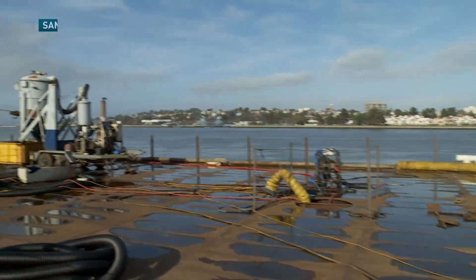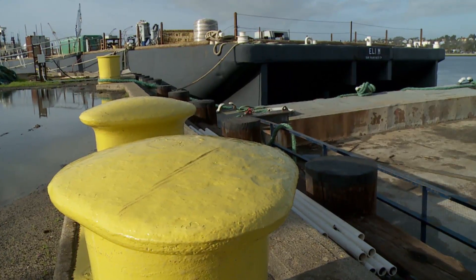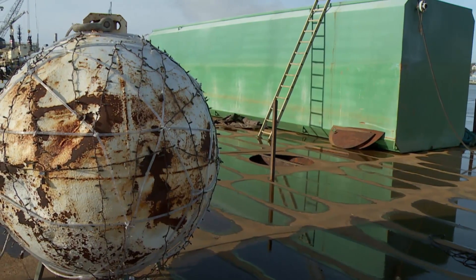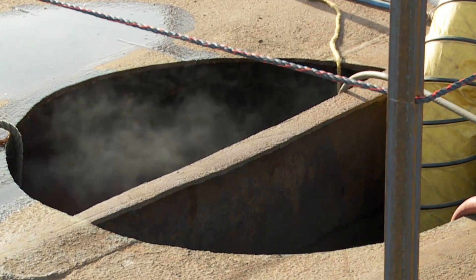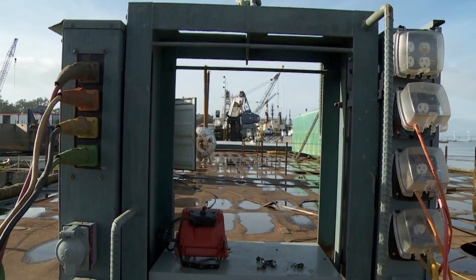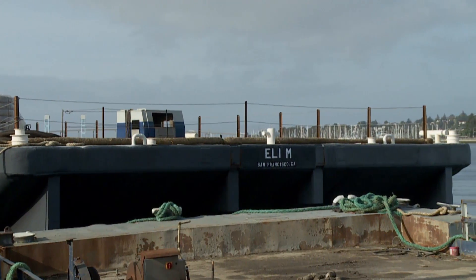At first glance, the old barge docked at the Mare Island Naval Shipyard looks like it's just taking a breather on its slow journey to the scrapyard. But below deck, workers scoop out the barge's insides. In just a couple of months, the old vessel should look a little something like this.